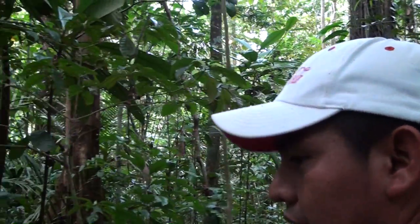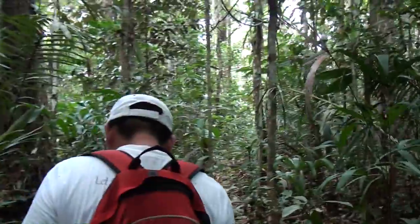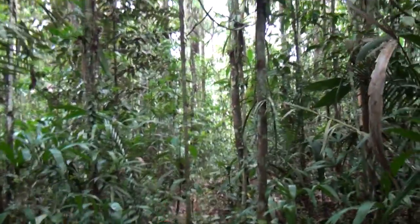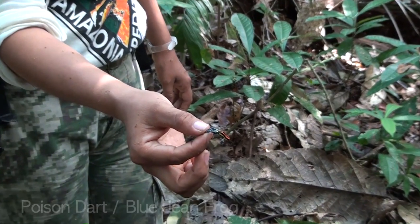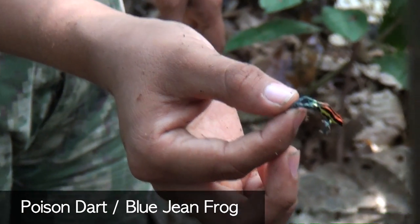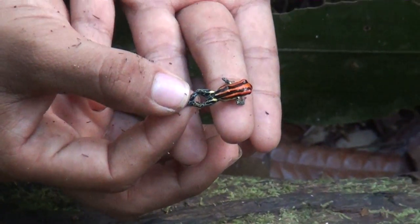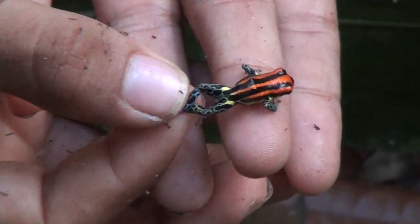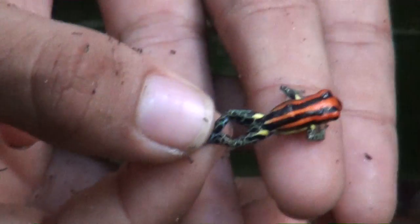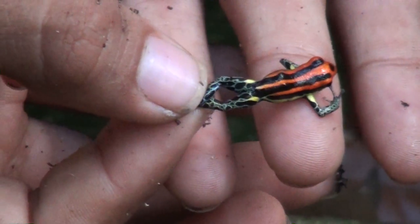We are lost! We don't know where we're gonna end up. I'm just gonna climb the highest tree and see where the river is. Some people call this the blue gene — Mulligan. Gucci. But it is not poisonous.